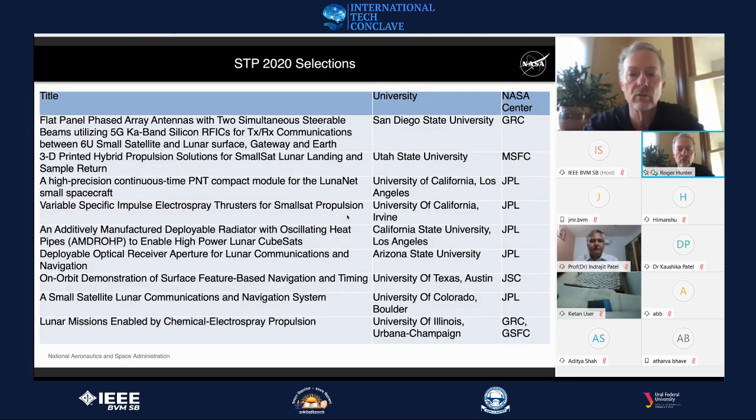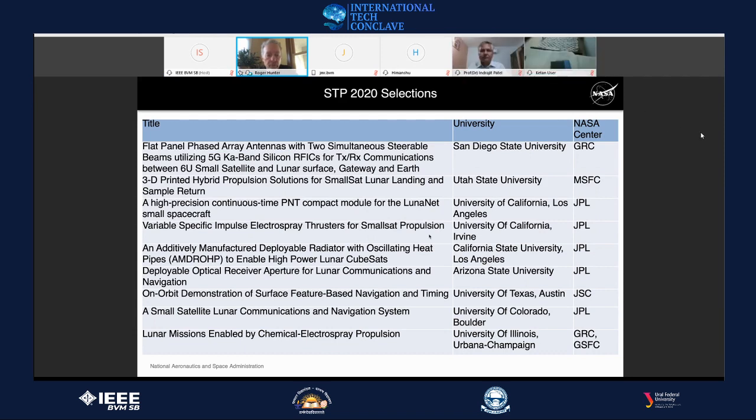Many of the awarded proposals this year are relevant to enabling small spacecraft to move beyond low Earth orbit into cislunar and planetary space. We're focusing on improving propulsion systems, communication systems, power processing, navigation, and onboard processing. Proposals come from universities, which we then pair with a NASA center such as JPL, Johnson Space Center, or Marshall Space Flight Center to serve as a mentor.